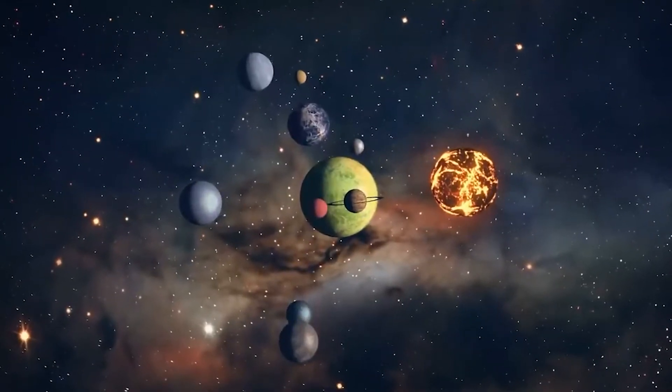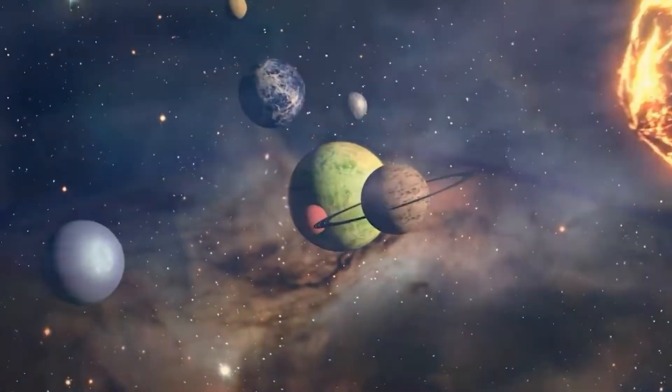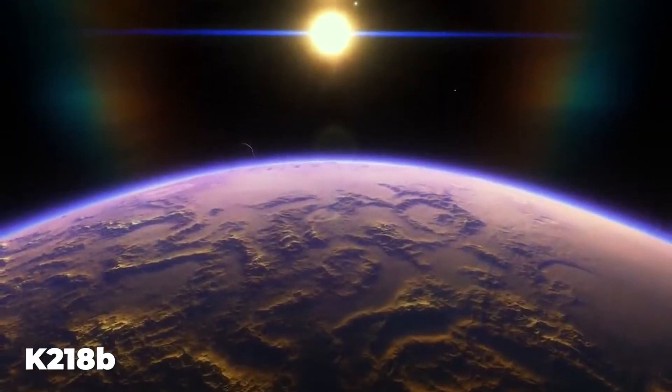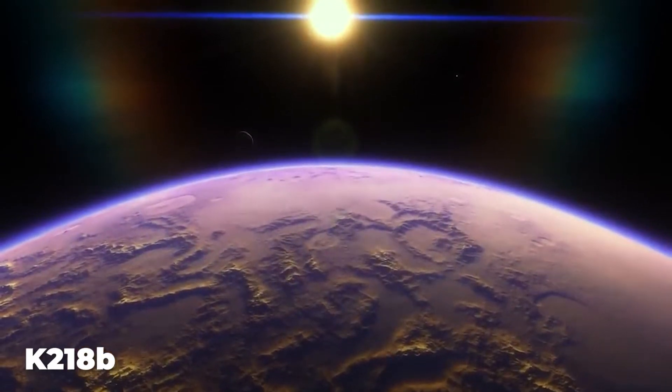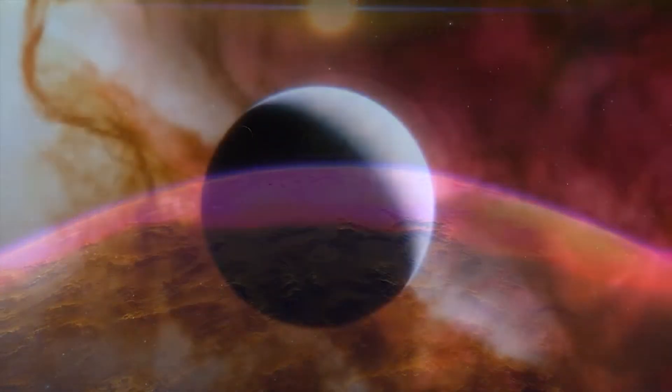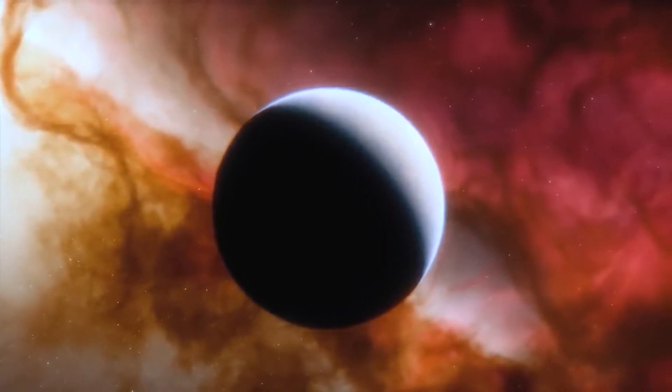One such exoplanet discovered by Kepler that has recently generated excitement among researchers is called K2-18b. In September 2019, two scientific teams independently announced that they found signs of liquid water on the planet's atmosphere, situated 124 light-years away from Earth.